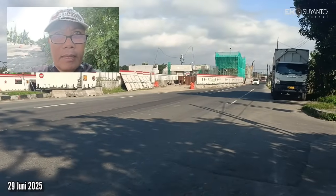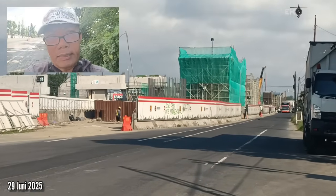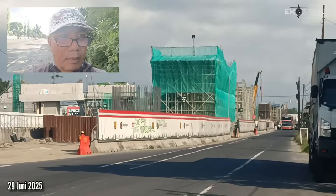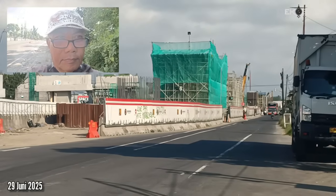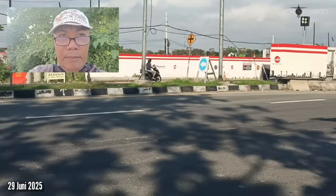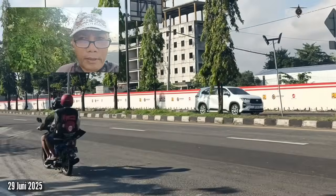Di area ini kita bisa melihat sedang dikerjakan dengan metode sosrobahu. Dan ini jalan menuju ke Magelang, Solo, ke arah timur.